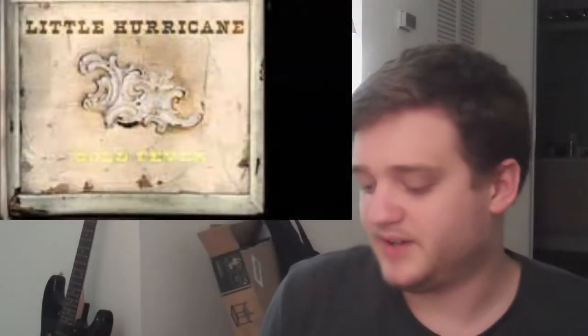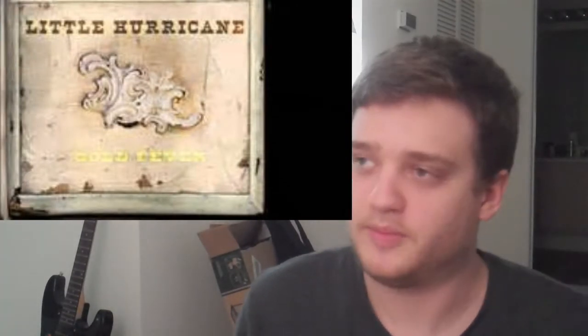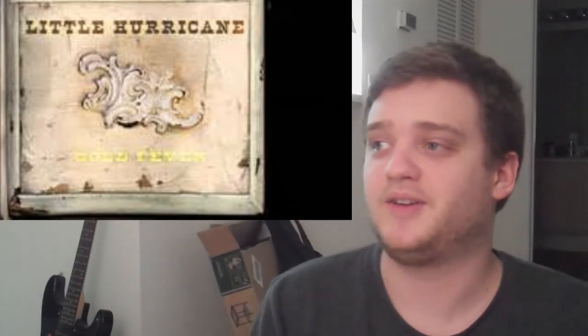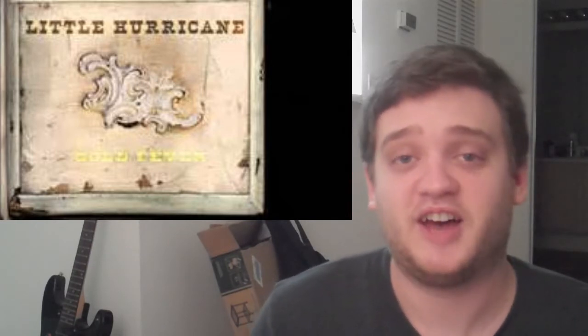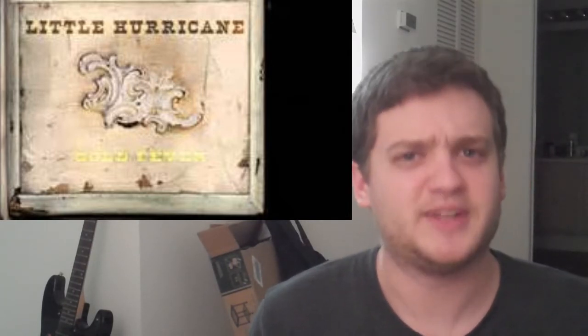I actually reviewed their first album, Homewrecker, a few years back, and I've loved this band ever since. I really got lucky stumbling upon these guys. I just think they make some awesome blues rock music, and I hope I get to see them live someday because they're just one of the coolest indie bands that I'm into right now.